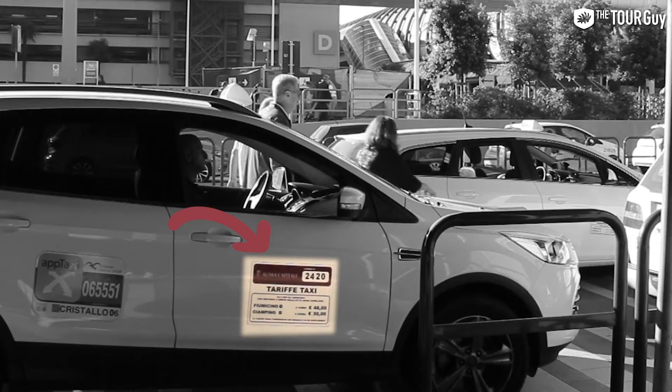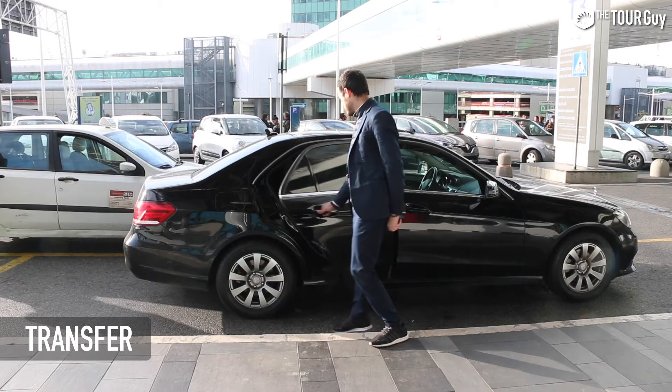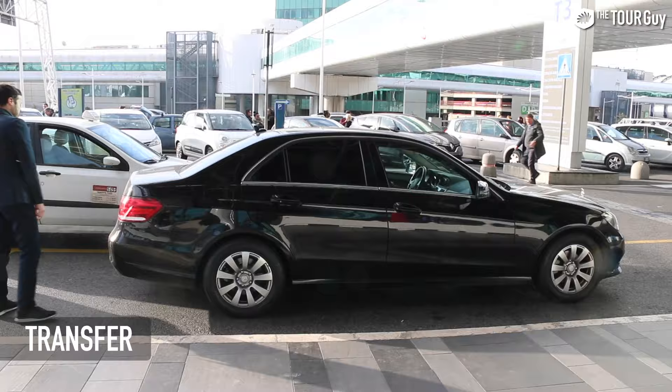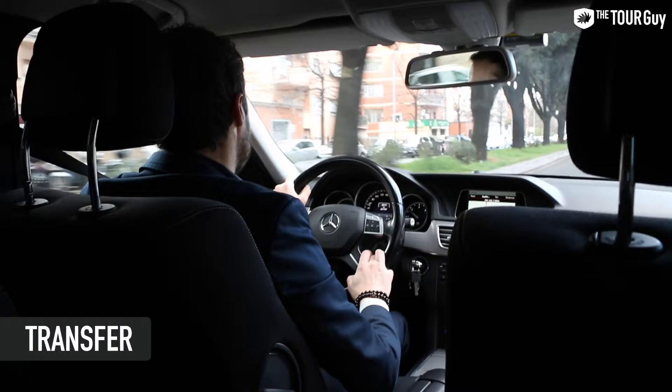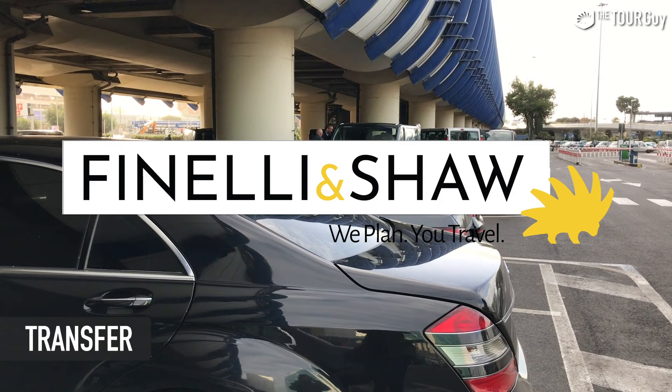If you prefer a private driver, you can book one through the many transfer services in Rome, or through us via our trip planning service. We only offer this to our trip planning customers — it's an exclusive service. You can check it out at thetourguy.com or visit our luxury trip planning site at finellishaw.com — that's f-i-n-e-l-l-i-s-h-a-w.com.